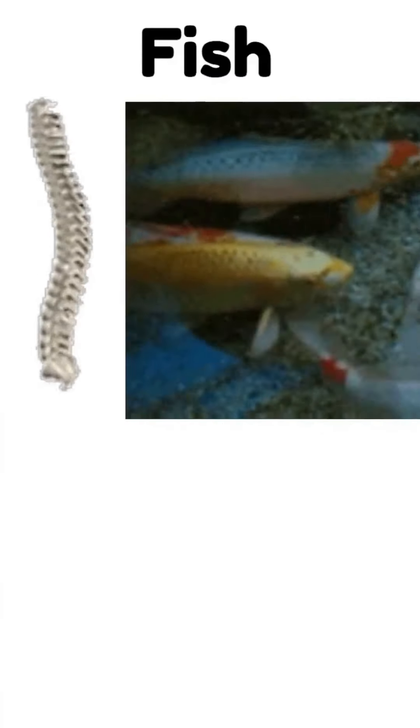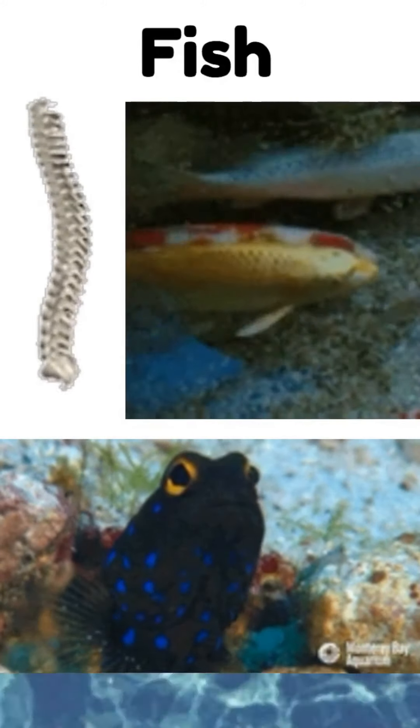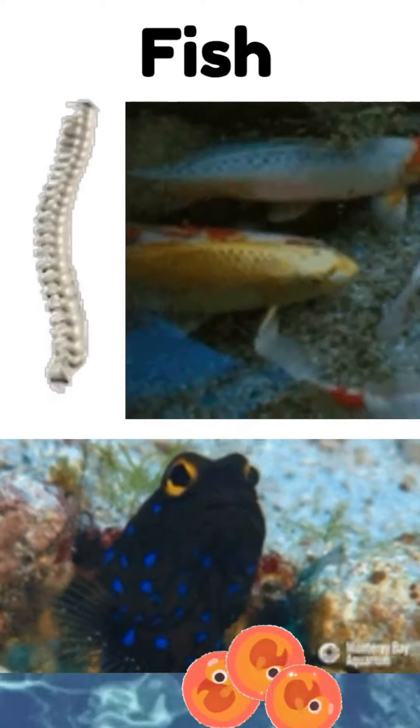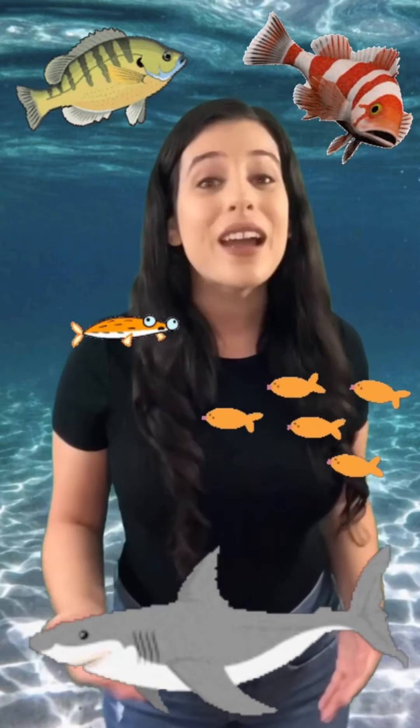Speaking of water, our next animal class is fish. Fish have a backbone and scaly skin. They breathe through gills instead of lungs, and they lay eggs for babies to hatch in water. There are many different kinds of fish, and most of them have fins. Some live in fresh water, while others live in salt water. Unlike amphibians, fish can only survive in the water. What kinds of fish do you know?